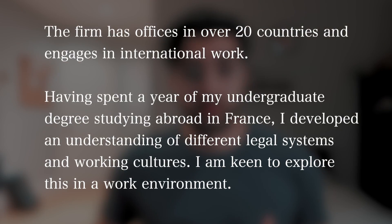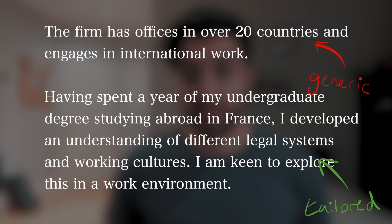Going back to that answer, what you could say instead to tailor it to yourself is: 'The firm has offices in over 20 countries and engages in international work. Having spent a year of my undergraduate degree studying abroad in France, I developed an understanding of different legal systems and working cultures, and I'm keen to explore this in a work environment.' In that second example you've really explained why the firm's international presence appeals to you. That second part talking about your experience in France not only makes the sentence more interesting, but it also makes it unique to you — something not everyone else will be able to write.